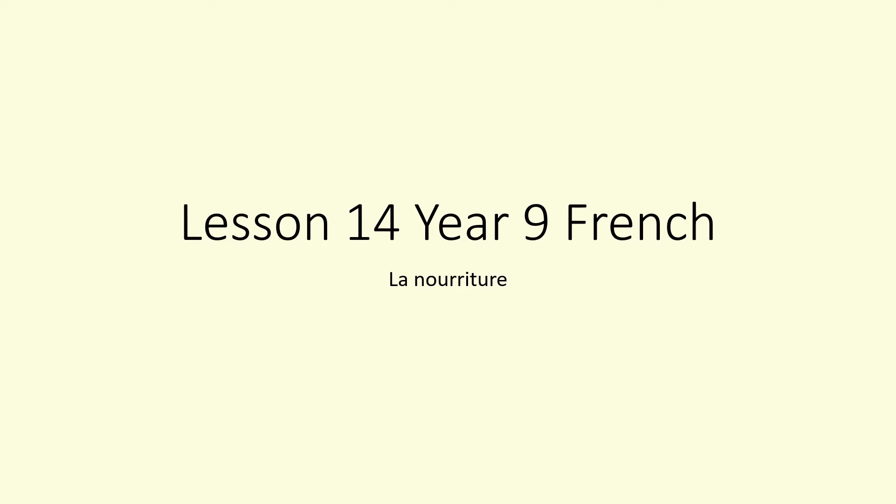In your lesson today you're covering la nourriture, so you're covering food again with Monsieur Boulis.